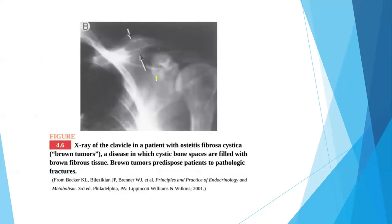This is an X-ray of osteitis fibrosa cystica. Here you can see the X-ray of the clavicle showing the brown tumor characteristic of osteitis fibrosa cystica. The patient is also prone to pathological fractures at this clavicle.